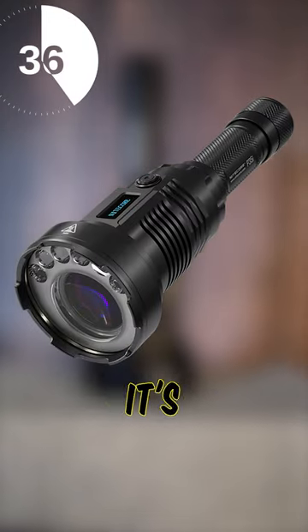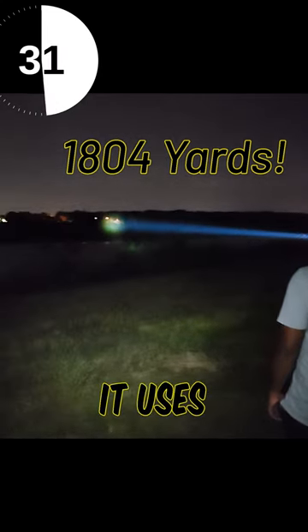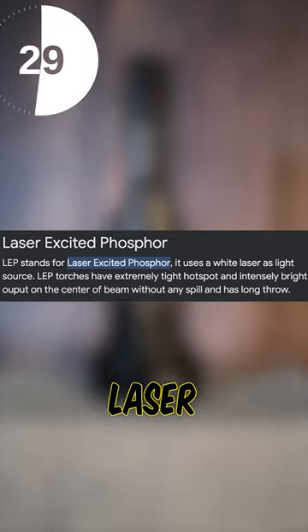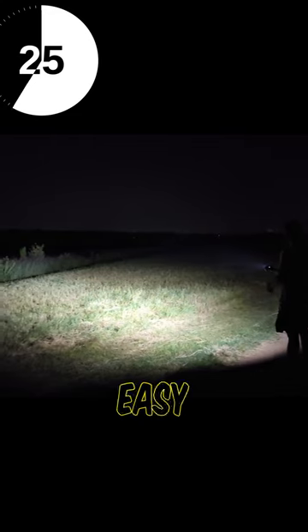Coming in at our number 1 spot, it's the P35i. It can light up objects over a mile away, and it reminds me of Star Wars as it uses an LEP — meaning a laser is powering this beast. Stack on top of that a 3,000 lumen floodlight, and it's an easy number 1 pick.